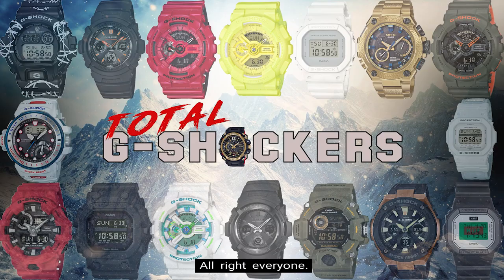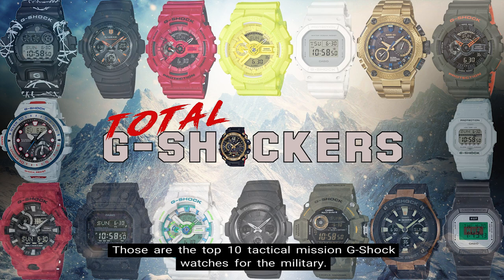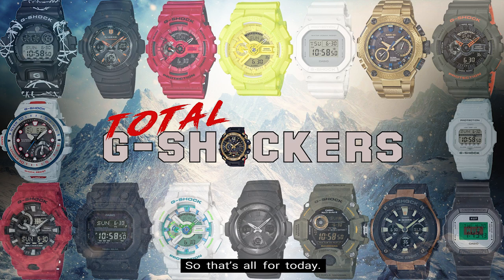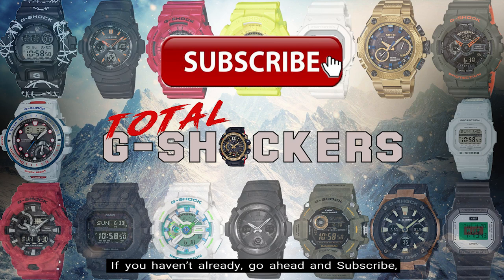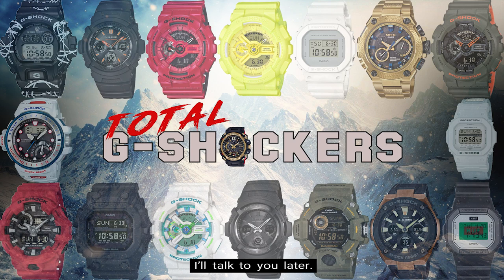Alright everyone, those are the top 10 tactical mission G-Shock watches for the military. Question for you: which watch on this list did you like and why? We want to hear from you. If you like this video, give it a thumbs up. If you haven't already, go ahead and subscribe and make sure to hit that notification bell so you can get notified when our next video drops. That's all for now — and as always, continue to rock your G-Shock nonstop. Deuces!